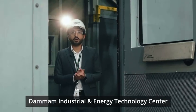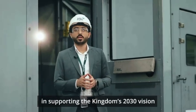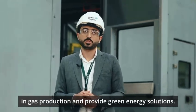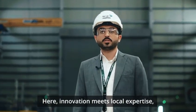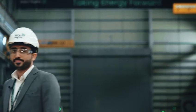We are proud to say that the Dammam Industrial and Energy Technology Center is playing a crucial part in supporting the Kingdom's Vision 2030 in gas production and providing green energy solutions. Here, innovation meets local expertise, paving the way for a sustainable energy future in Saudi Arabia and beyond. Thank you.